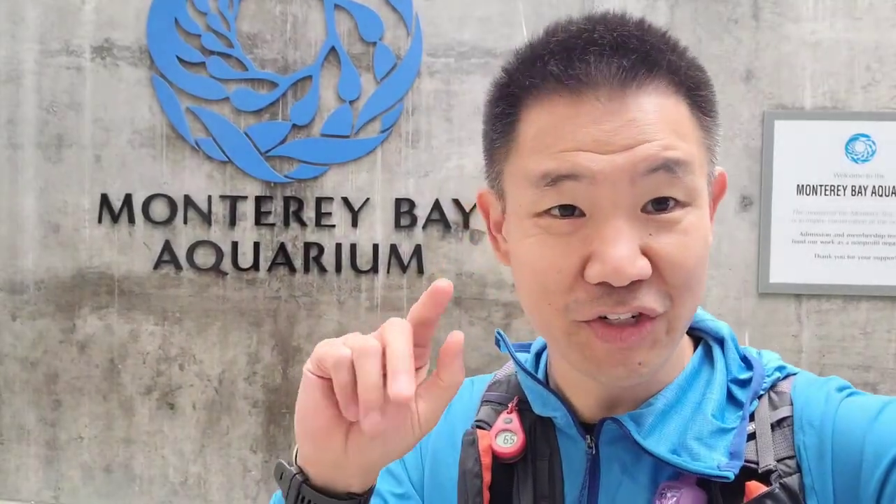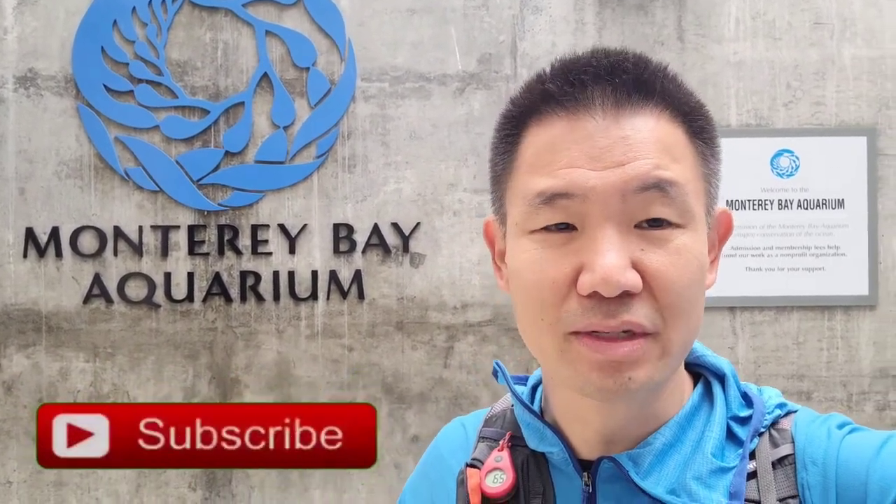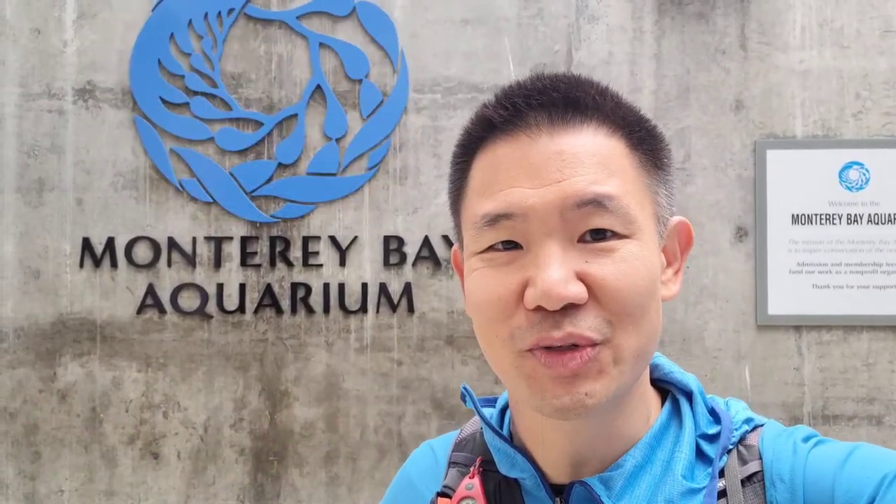Hi and welcome to Yee Fit Adventures. My name is Darren Yee and today we're going to be checking out the Monterey Bay Aquarium. They just recently had a newborn Tufted Puffin, so let's go check it out. Stay tuned.